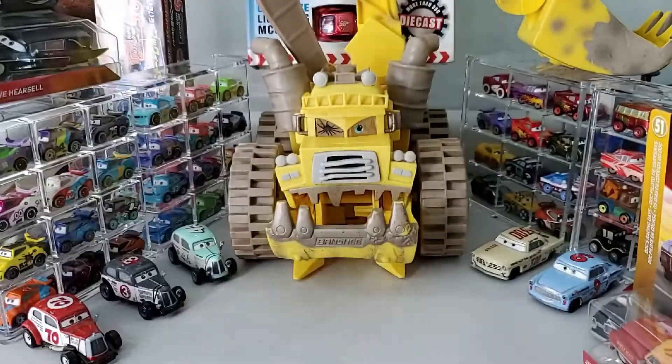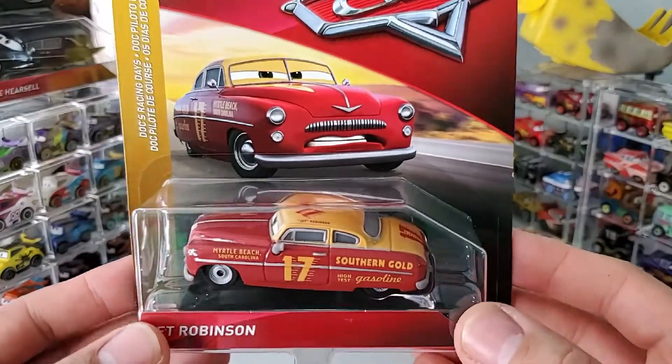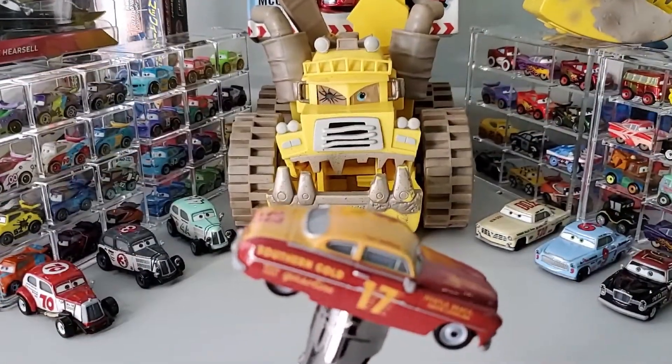Very interesting. Anyhow, it is what it is — some stuff we have no control over. Let's look at Jet Robinson up close and personal as I adjust my camera.